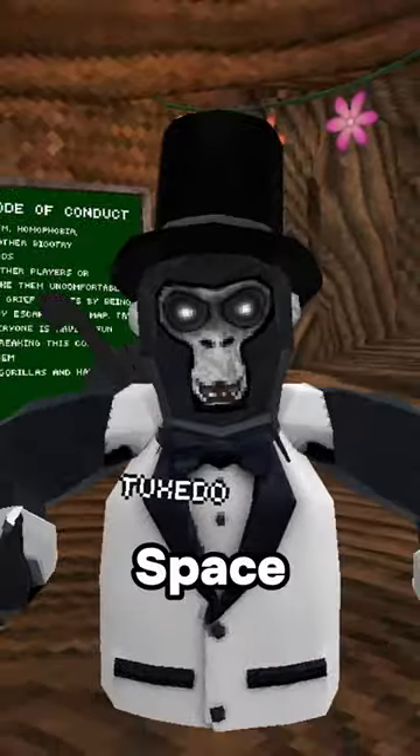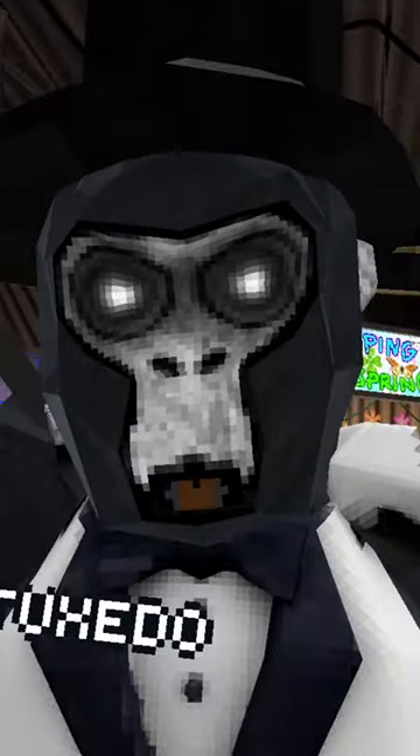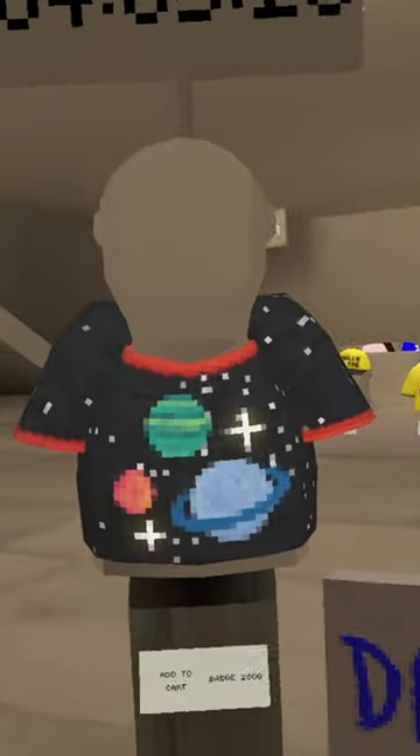We might finally be getting the Gorilla Tag space update everyone's been wanting. It seems like it's been forever since they started hinting at the space update. First it was the unreleased Rocket cosmetic, then it was all the space pictures in the basement, and now we've gotten a few space-themed daily tees.